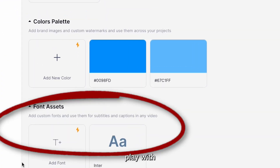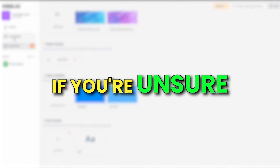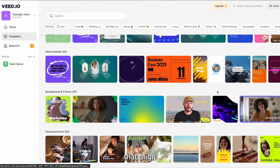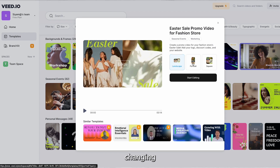You get to customize your text, play with fonts, colors, music, and more. And if you're unsure about the direction you want to take, Veed offers a variety of themes that align with the message you want to get across in your video. It's a game-changing AI tool.